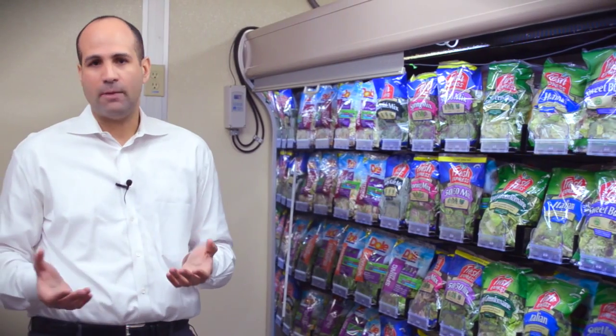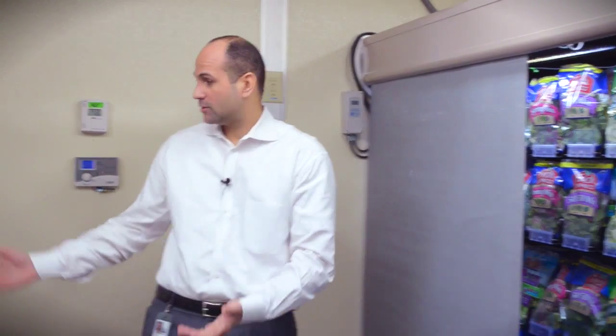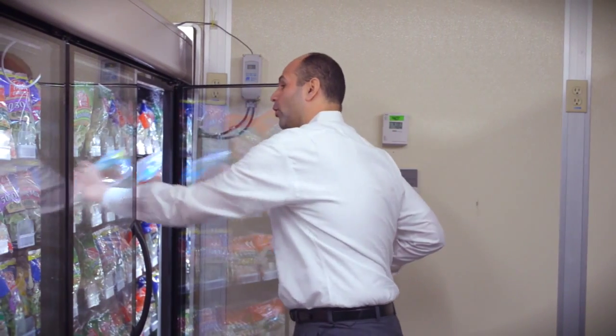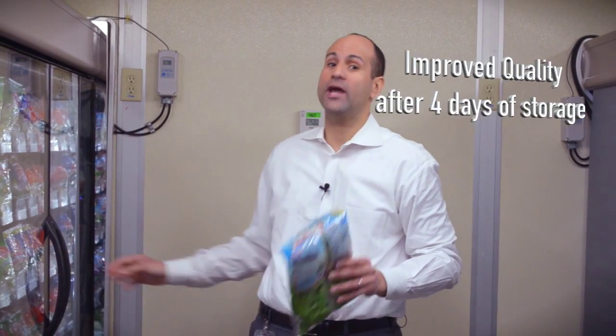So we evaluated many options — using insulators, special materials that actually store heat, curtains, and glass doors. We found that storing produce behind glass doors was the most cost-effective solution. At a thermostat setting of 33 degrees Fahrenheit, we compared both the open case and the case with doors, and found that product temperatures behind glass doors were below 41 degrees Fahrenheit everywhere in the case. Therefore, product quality was much improved, with significantly less deterioration after four days of storage.